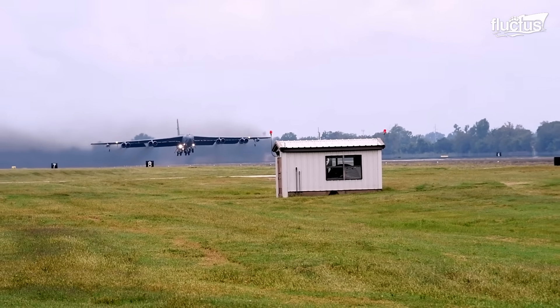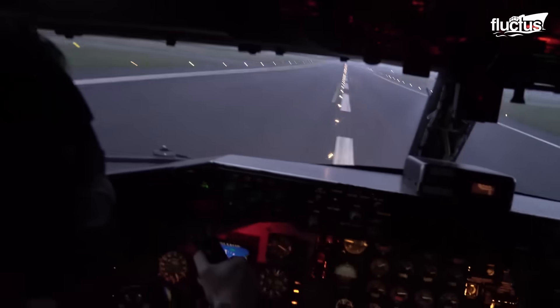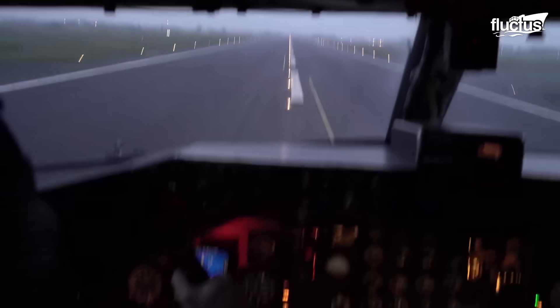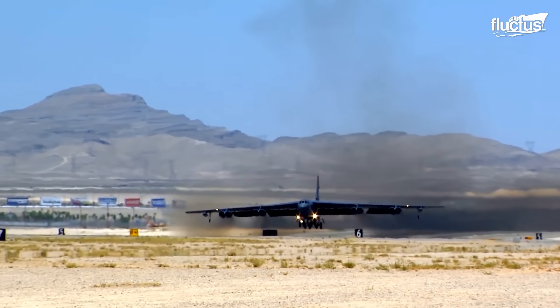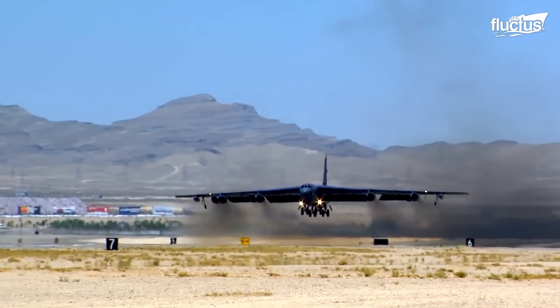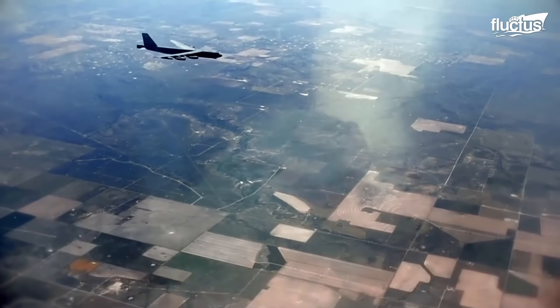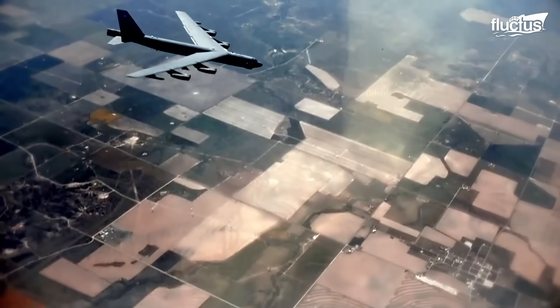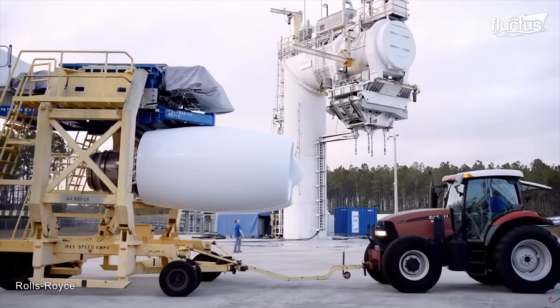Decades after the Cold War ended, the B-52 might soon gain the rapid deployment capabilities its past crews wanted so badly. As part of a new Air Force initiative designed to keep the B-52 flying for another 20 years, they plan to refit all existing B-52s with new Rolls-Royce F-130 engines.